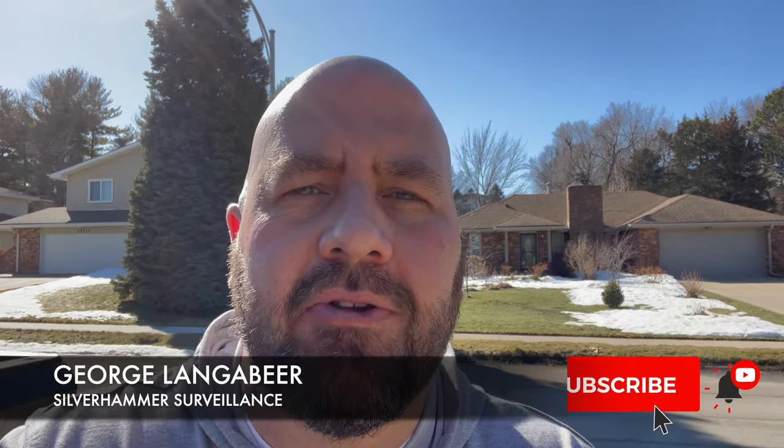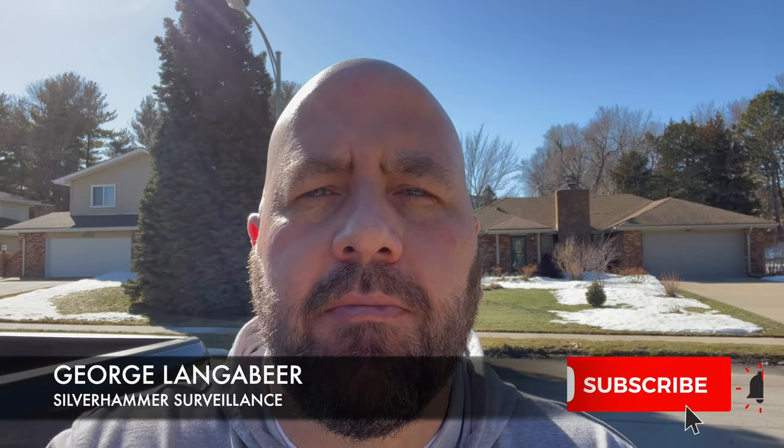What up everyone, it's George with Silverhammer Surveillance, your resident home and business security expert. Time for a new installment on our Security 101 series. Today we're going to talk about the best locations to put outdoor security cameras on your home.